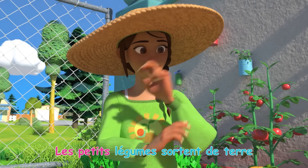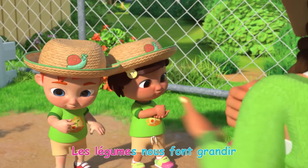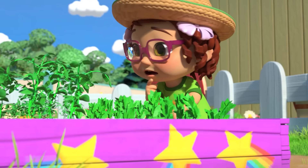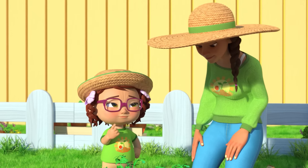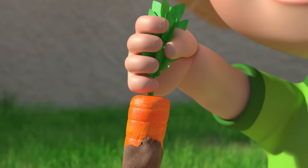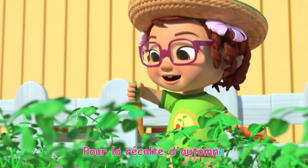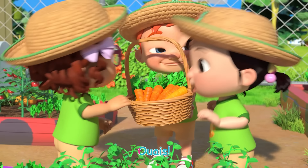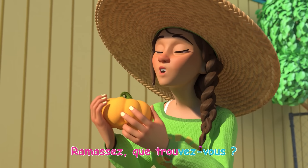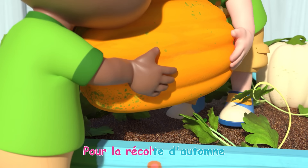Les petits légumes sortent de terre, avec notre aide ils grandissent. Les légumes nous font grandir, nous aimons la récolte en automne. Je ne trouve pas mes carottes! Les carottes se cachent sous terre. Dites, que trouvez-vous? Un truc orange, long et pointu, pour la récolte d'automne! Les citrouilles sur le sol: un truc lourd, rond et lisse, pour la récolte d'automne!